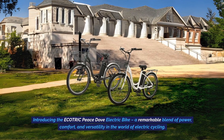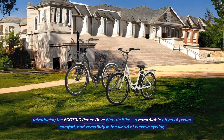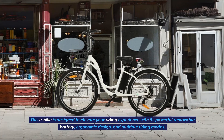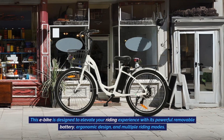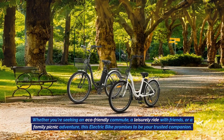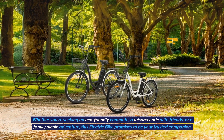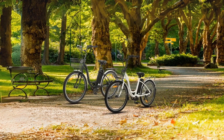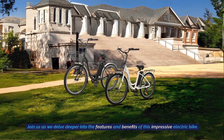Introducing the Ecotric Peace Dove electric bike — a remarkable blend of power, comfort, and versatility in the world of electric cycling. This e-bike is designed to elevate your riding experience with its powerful removable battery, ergonomic design, and multiple riding modes. Whether you're seeking an eco-friendly commute, a leisurely ride with friends, or a family picnic adventure, this electric bike promises to be your trusted companion. Join us as we delve deeper into the features and benefits of this impressive electric bike.